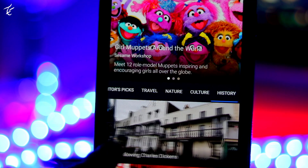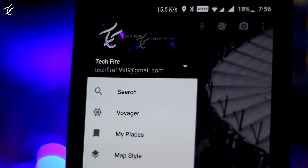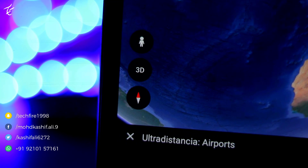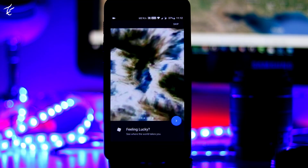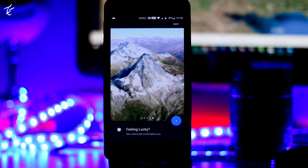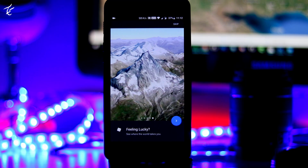You will also be able to see locations in three dimensions in your browser or on your mobile devices using the service's new 3D feature. Press the 3D button in the corner of the UI and you will be able to get a movable drone's-eye view of historical, geographical, or architectural marvels around the world.